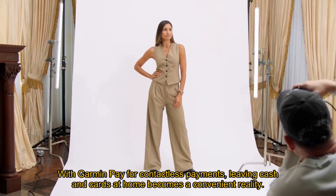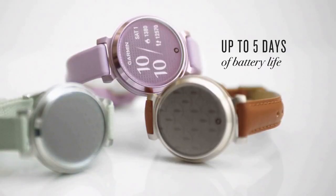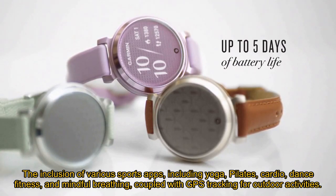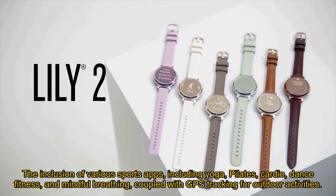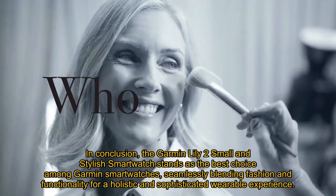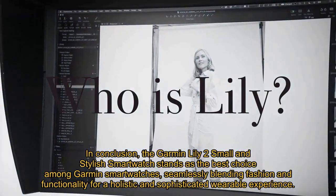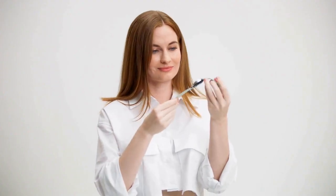With Garmin Pay for contactless payments, leaving cash and cards at home becomes a convenient reality. The inclusion of various sports apps, including yoga, pilates, cardio, dance fitness, and mindful breathing, coupled with GPS tracking for outdoor activities, makes the Garmin Lily 2 a versatile companion for those with an active lifestyle. In conclusion, the Garmin Lily 2 stands as the best choice among Garmin smartwatches, seamlessly blending fashion and functionality for a holistic and sophisticated wearable experience.